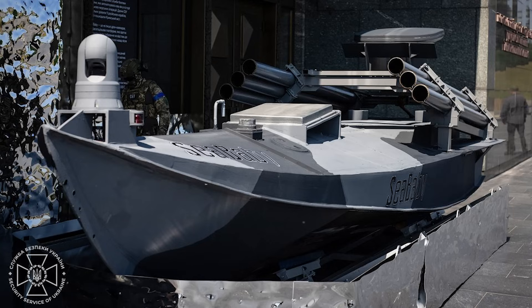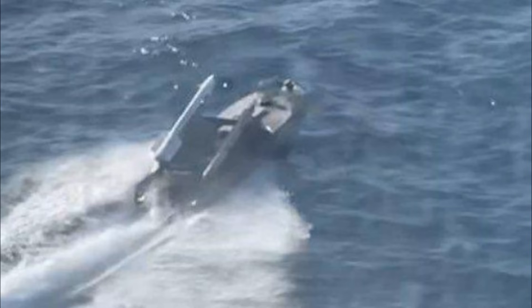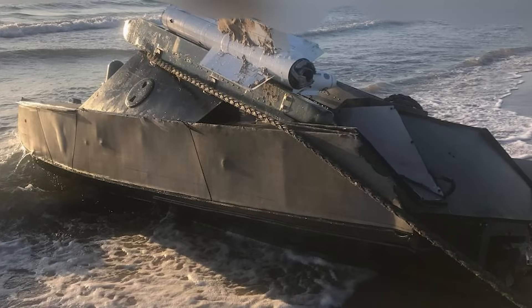Most recently, we also saw another curious Ukrainian USV emerge, equipped with an improvised air defence system with two repurposed AA-11 Archer air-to-air missiles. The air defence USVs emerged as Russian helicopters began to effectively engage the Ukrainian USVs.